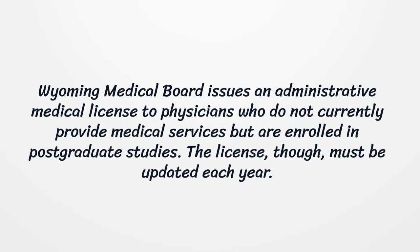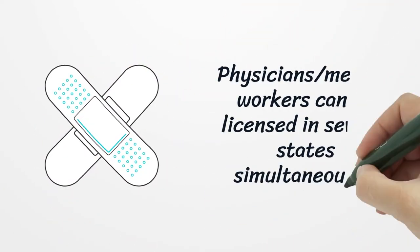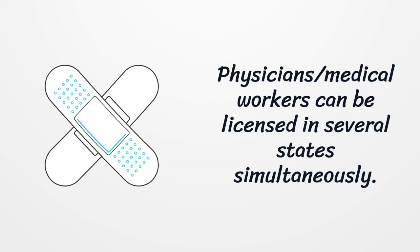The license, though, must be updated each year. Physicians or medical workers can be licensed in several states simultaneously.